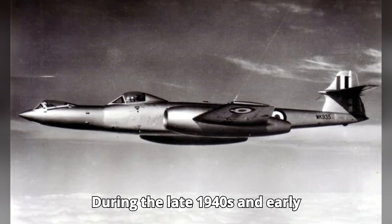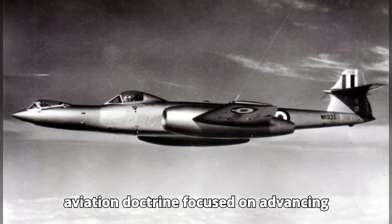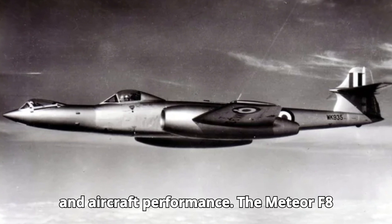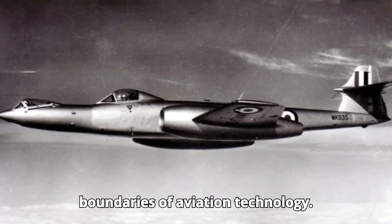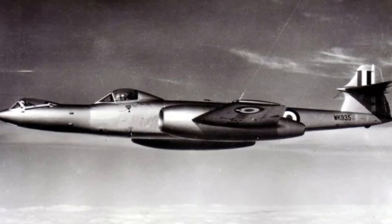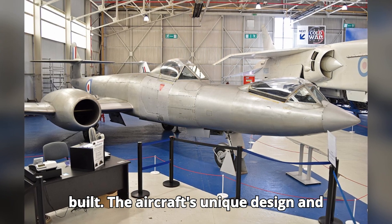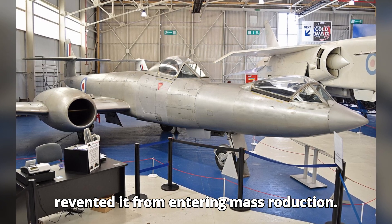During the late 1940s and early 1950s, the UK's military aviation doctrine focused on advancing jet technology and improving pilot safety and aircraft performance. The Meteor F-8 was part of this effort to push the boundaries of aviation technology. Only one prototype was built, as the aircraft's unique design and associated challenges prevented it from entering mass production.